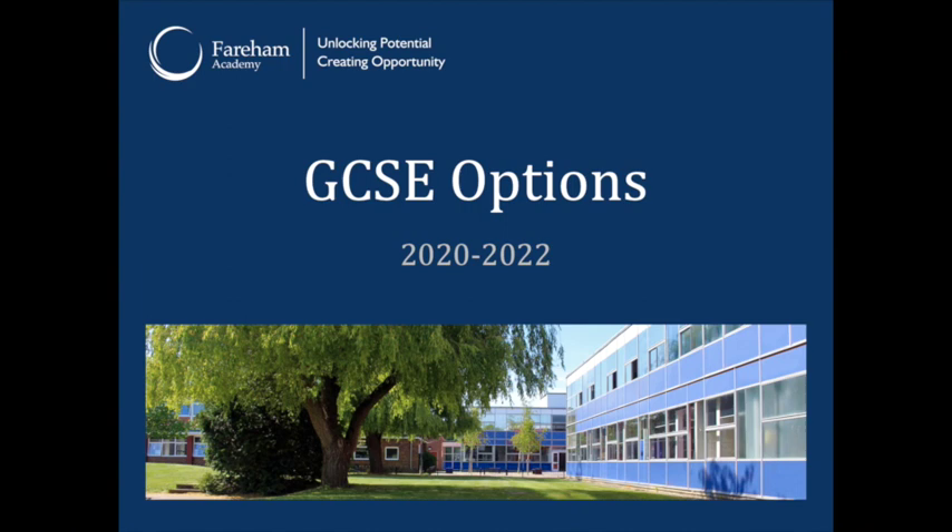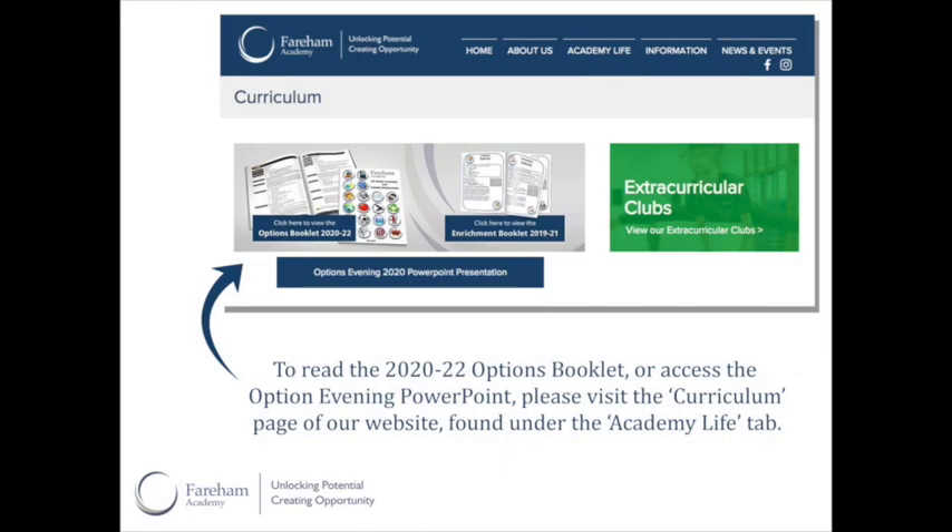We will try very much to ensure that children get their first choices, and like I say, 80% of the time students get their first choices. Thank you for listening — if you've got any deeper questions, please feel free to email me. Thank you very much.